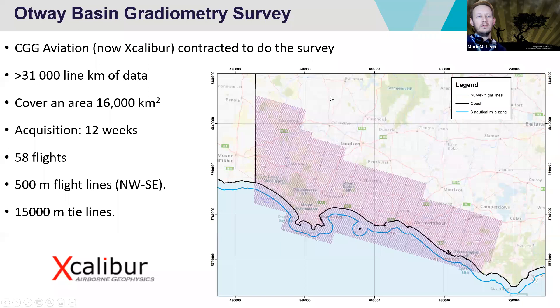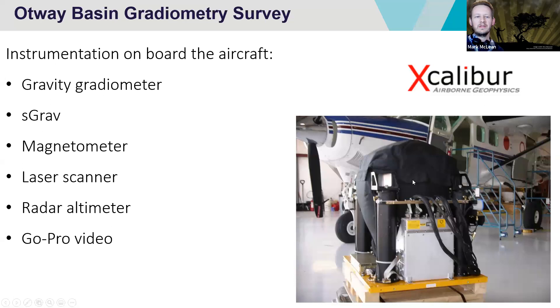The instrumentation onboard the aircraft included the gravity gradiometer, and we also acquired what we're calling S-GRAV data — conventional gravity. So we're collecting gravity data in two different ways. The gravity gradiometer collects the gravity gradient, whereas the S-GRAV collects conventional gravity. If you put a gravity metre on the ground and push a button to get a value for gravity — that's exactly the sort of information the S-GRAV is acquiring. It's a bit like a souped-up land-based gravity metre put onto an aircraft — two different types of gravity data.